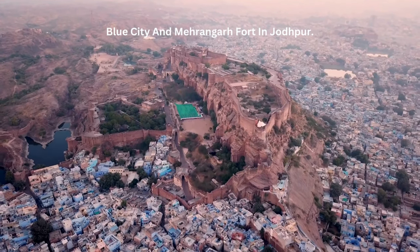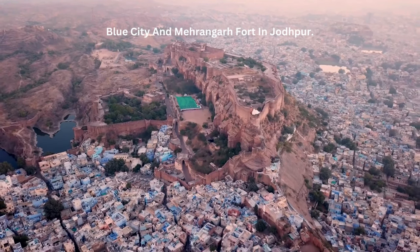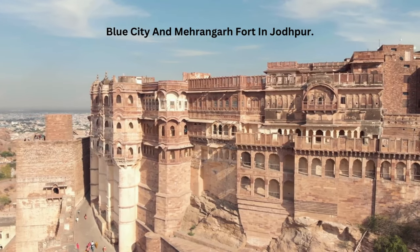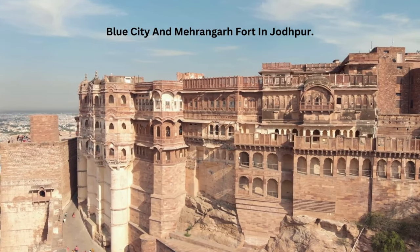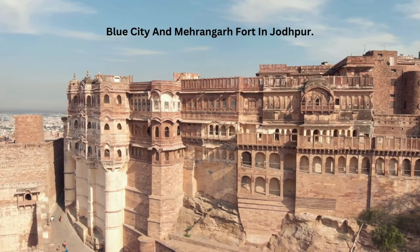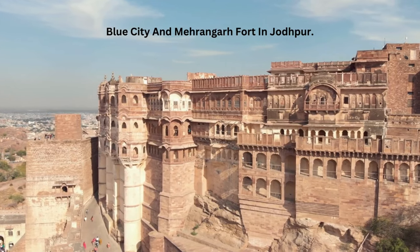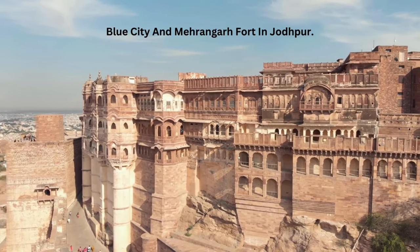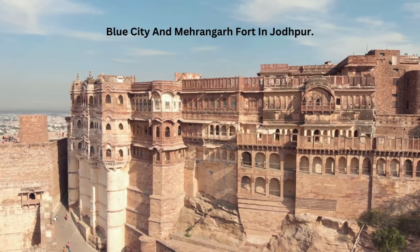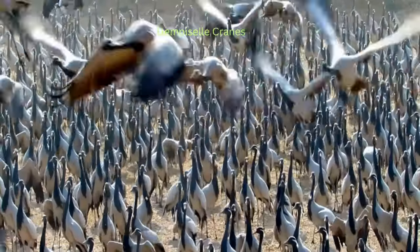Now let's take you to the heart of Jodhpur — the majestic Mehrangarh Fort. Standing over 400 feet above the city, this fort is a testament to the grandeur of Rajasthan's royal past. As you wander through its expansive courtyards and intricate architecture, you'll find yourself transported back in time. The fort also houses a museum with an exquisite collection narrating the tale of Rajasthan's gallant history through miniature paintings, royal cradles, costumes, and furniture.